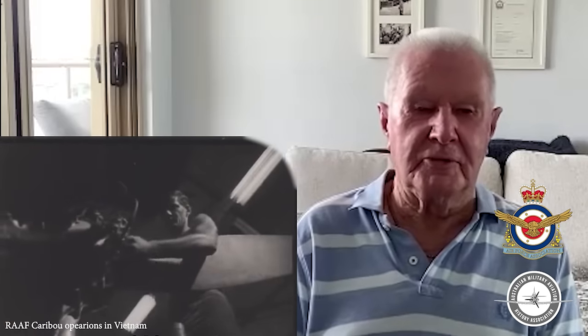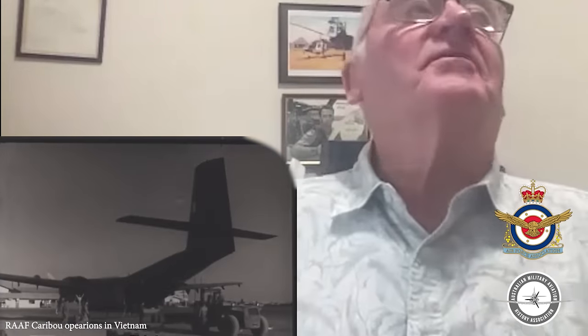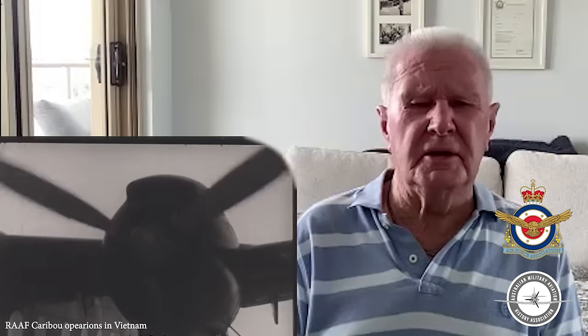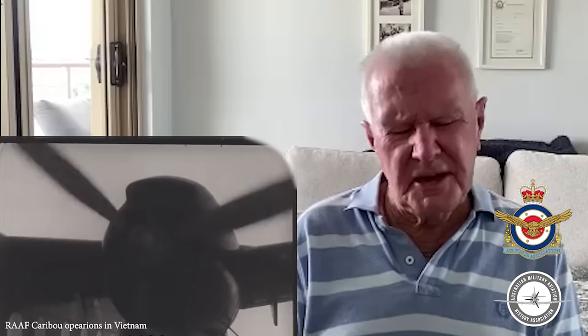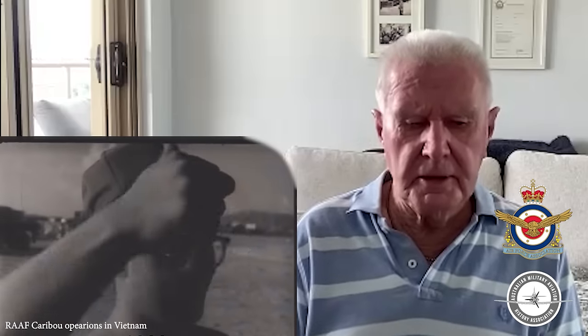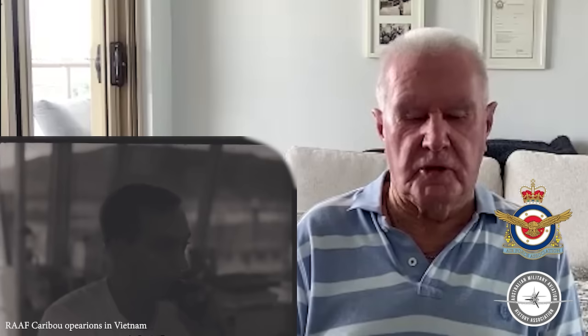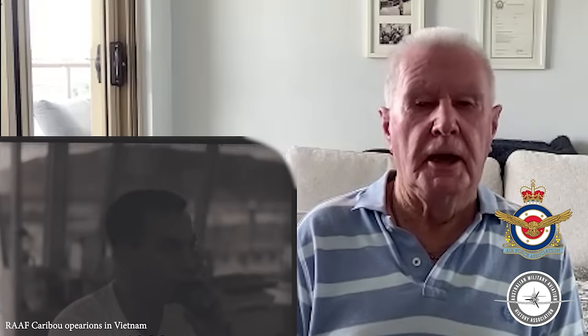We did get revenge, because when the pilots went down the back, we took over the controls. At any stage, did you feel like the firepower from below caused you any grief? We pulled into the A Shau Valley under a bit of fire, but nothing hit us.